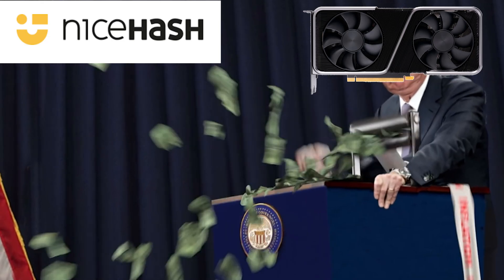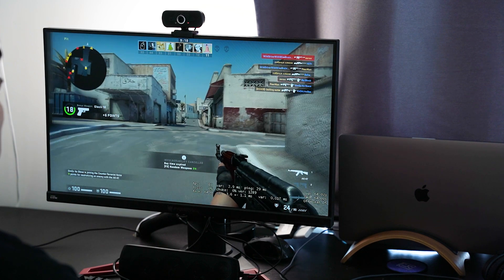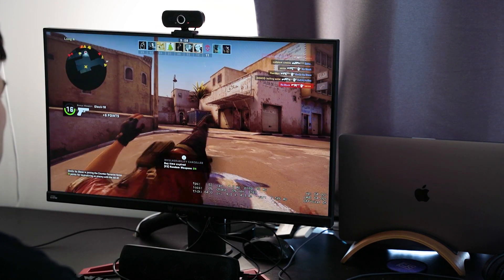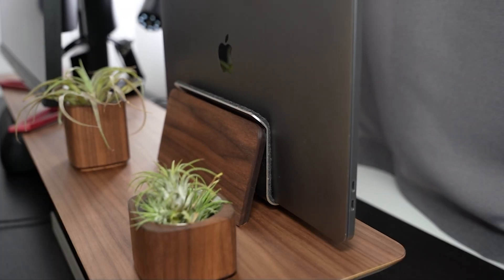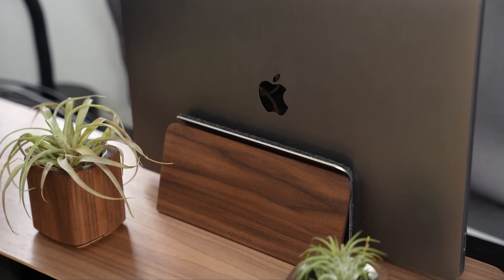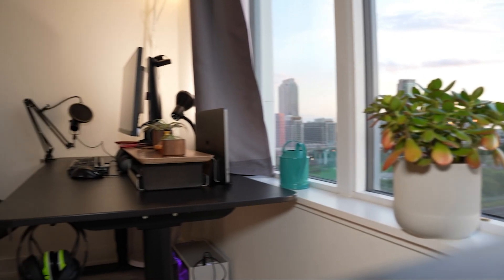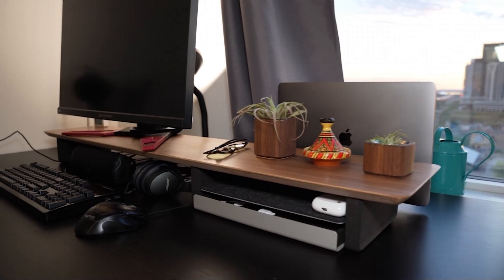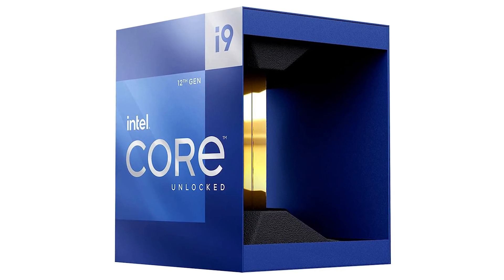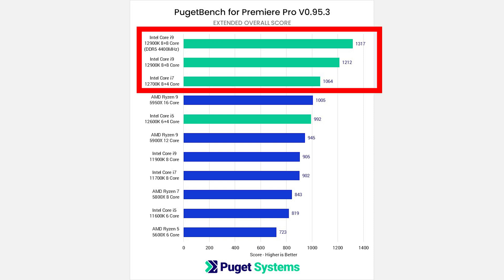A desktop gaming PC can print money thanks to GPU mining, which subsidizes the cost of your initial hardware, and it also serves as a powerful gaming PC. If you really need portability and all the power in one device — maybe you like to do 3D rendering at Starbucks or work in two different places — then a fully specced M1 Max MacBook Pro makes sense. But with the new Alderlake CPUs outperforming the M1 Max in Premiere Pro thanks to built-in video encoders and decoders, Intel has reclaimed its crown as the king of Premiere Pro editing.